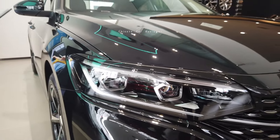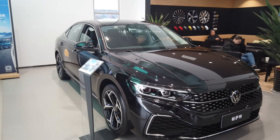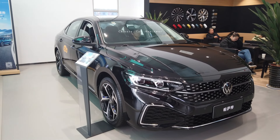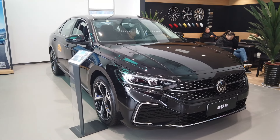Coming to this side, we've got LED headlights, LED daytime running lights, LED high beam and low beam. As mentioned, it's a 2.0 turbo engine along with a 7-speed DCT transmission, and your power output will be 220 horsepower along with 350 Newton-meters of torque.